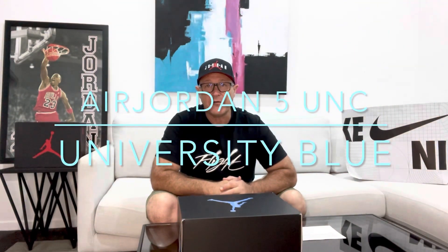Hi guys, how are we today? We have a very special review for you today — the Jordan 5s UNC, a very special shoe, very hard to get. I managed to get a pair today, thanks to the lovely people in the Nike store who managed to give me a pair, which was fantastic.